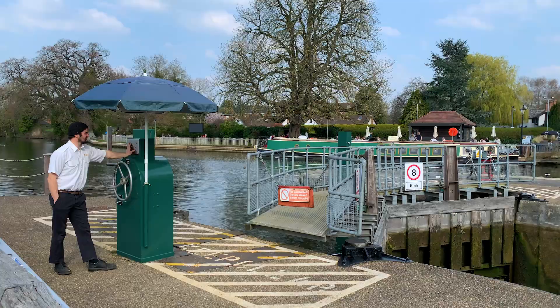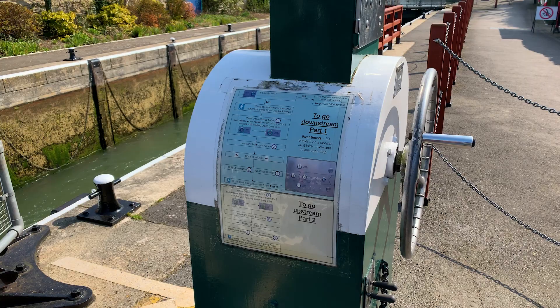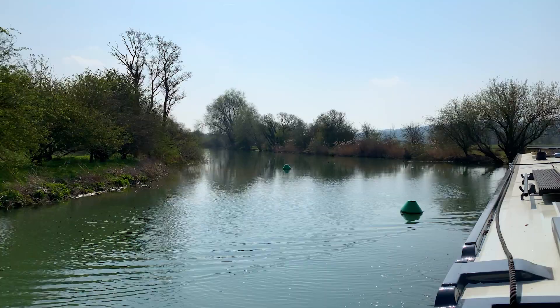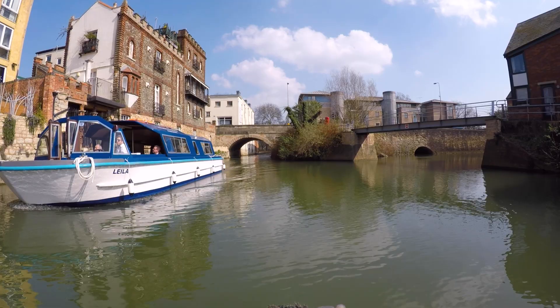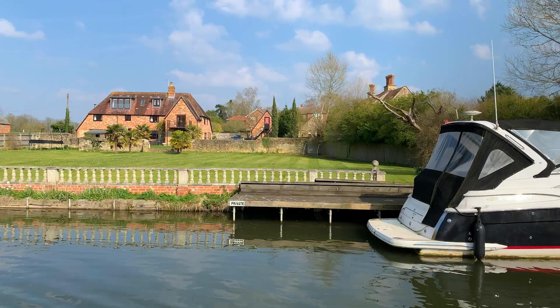Most of the locks from here on are hydraulic. At Osney Lock, the resident lockkeeper was here to help. If they weren't, however, there are guides on each control should you need to navigate outside the lockkeeper's hours.